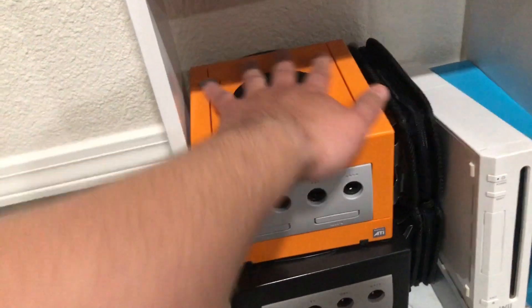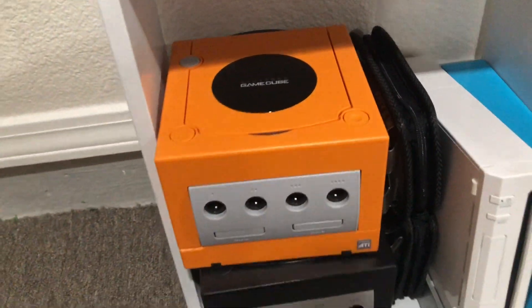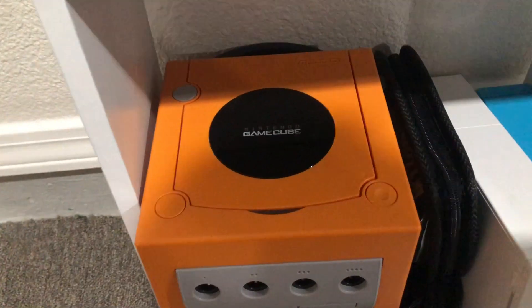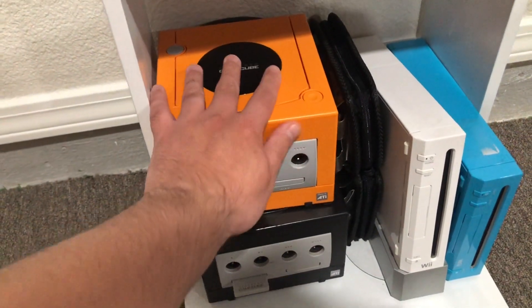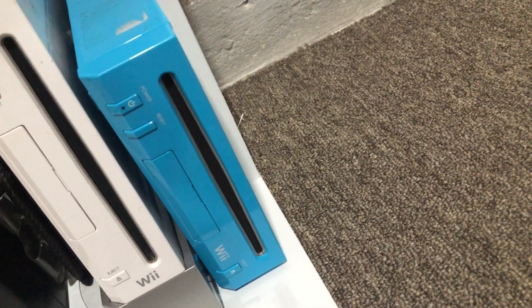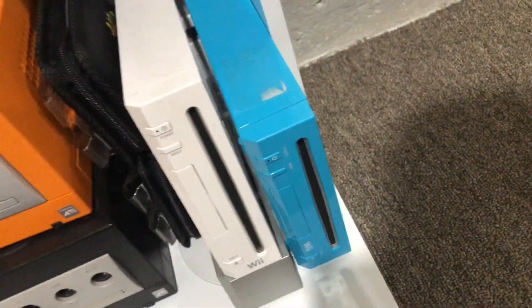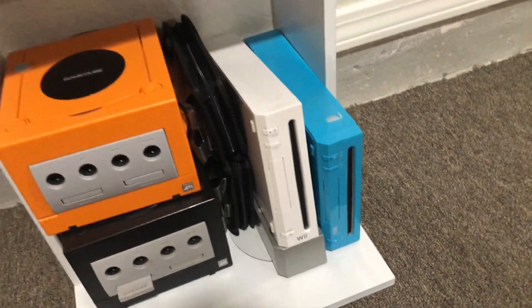This is the orange Spice GameCube, which is a little bit more uncommon because it was Japanese, but the color is really awesome. I don't have any Japanese games to play on it, but I just had to have this in my collection. Also, I think this turquoise Wii is a little bit uncommon — a lot of people have the white Wii or even the black one, but the turquoise one is a little bit more rare.